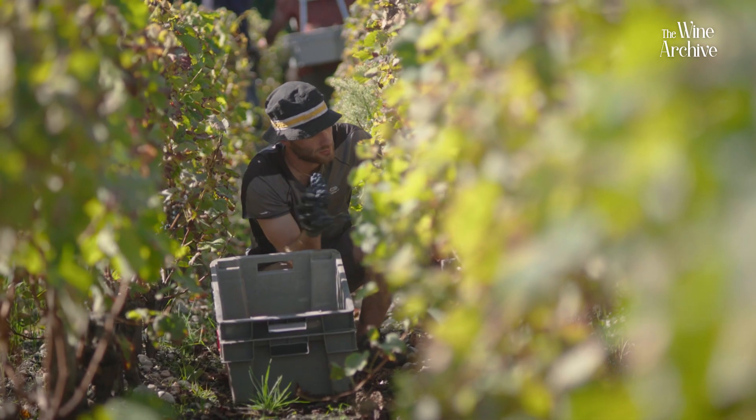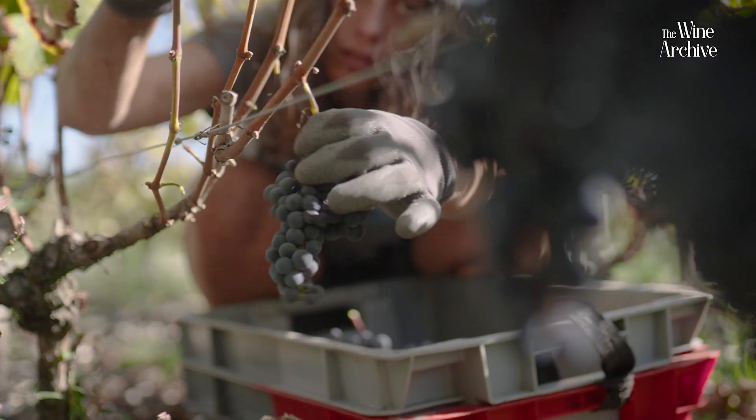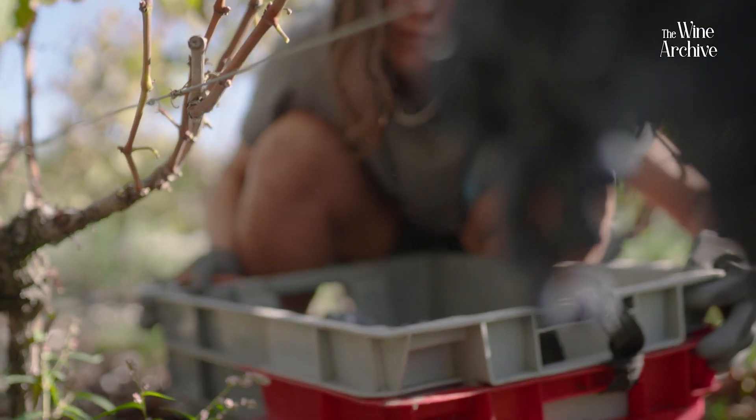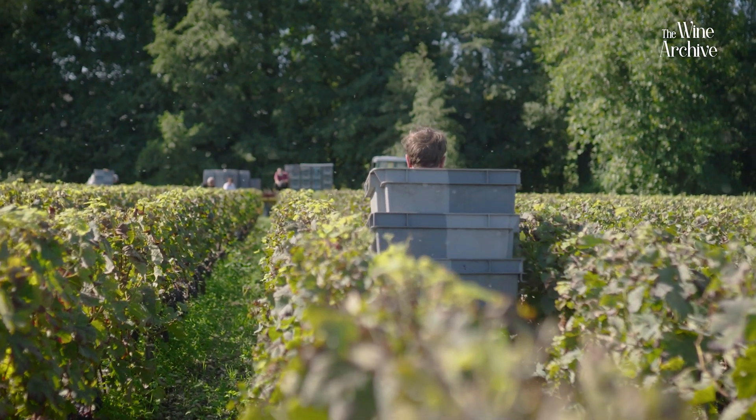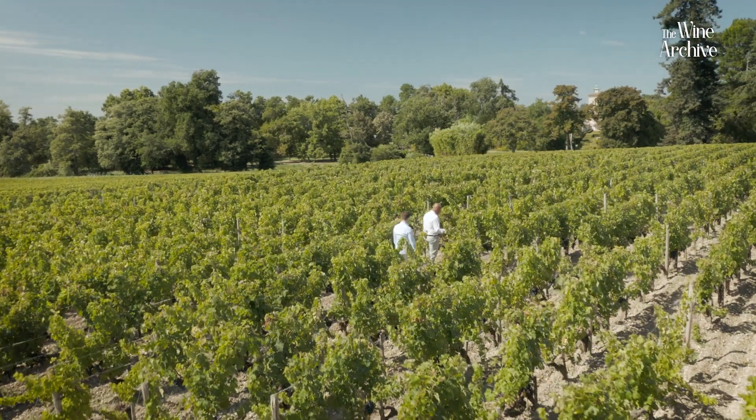That brings me to the next question — do you adapt the vinification of the wine depending on the plot selection or picking dates? Of course. As I told you, we decided to pick two days later or two days in advance because we try to reach the good ripeness of the seeds and the skins. And after that, in the vat room that you will see, we can totally adapt the way we want to extract the color and the flavors depending on what we have tasted in the vineyard. Let's go.